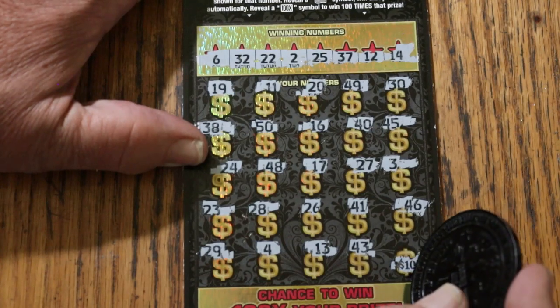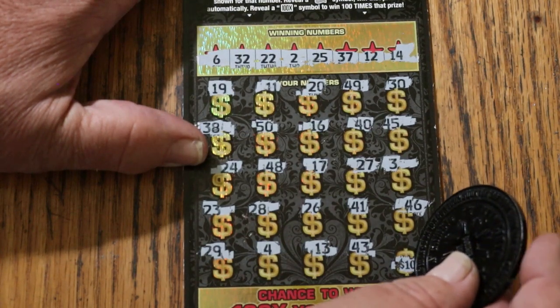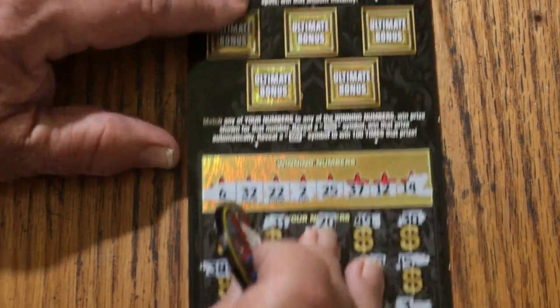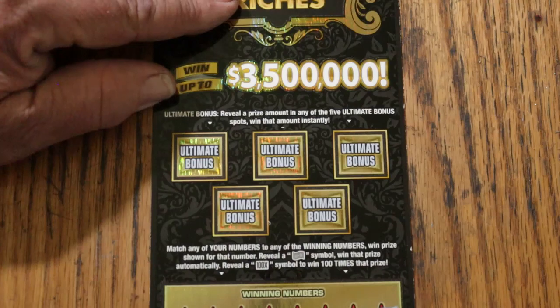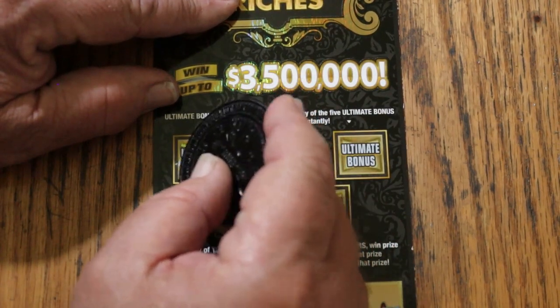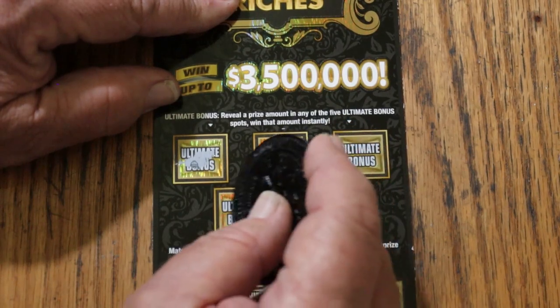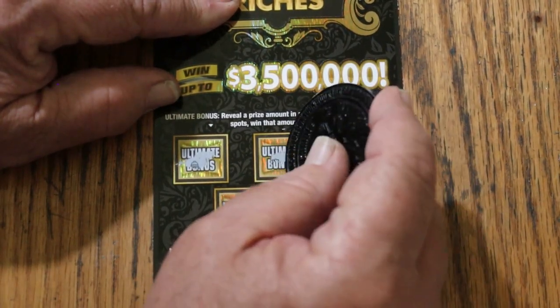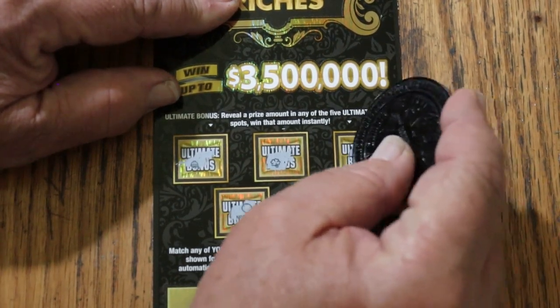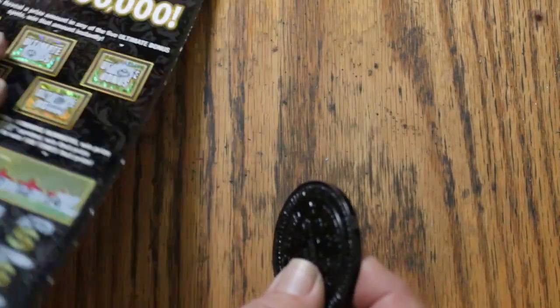Clearly there has to be a multiplier involved and there's only one multiplier, so we can't probably win that one. 39 — okay, nothing there. Bonus world, looking for a dollar amount — no, no, no, no, and no. Nothing on the first one.